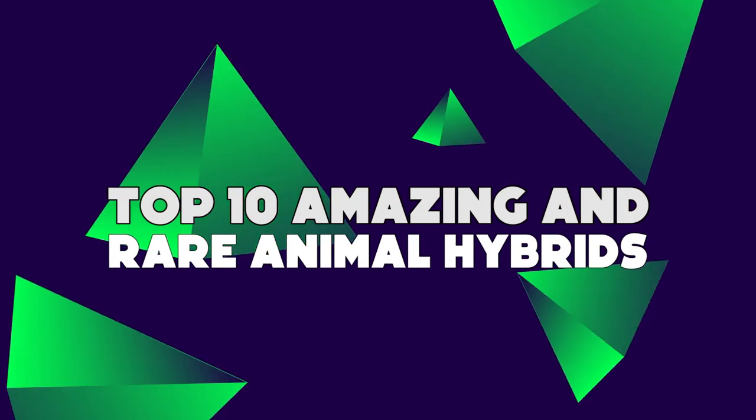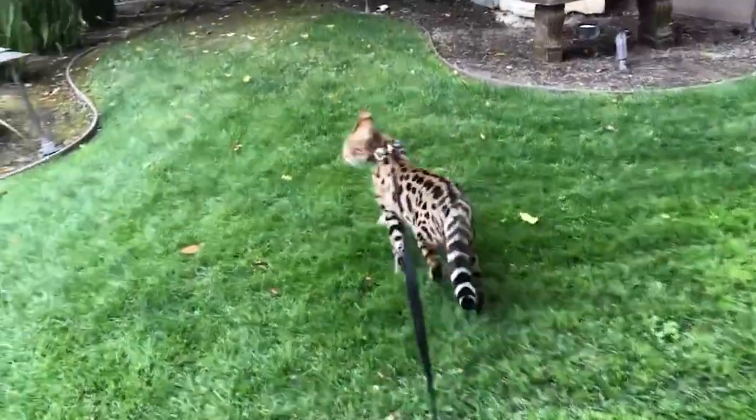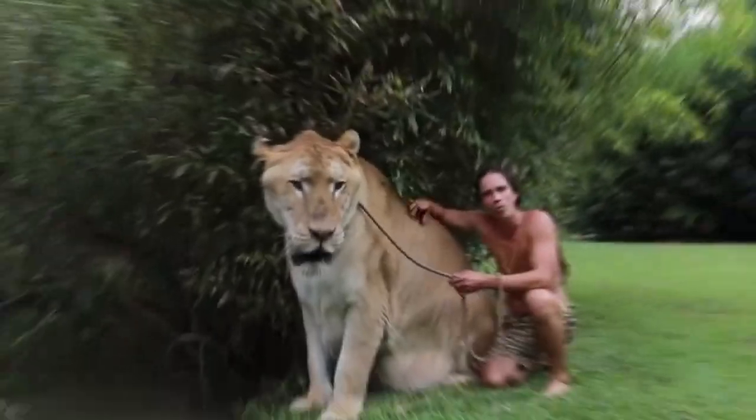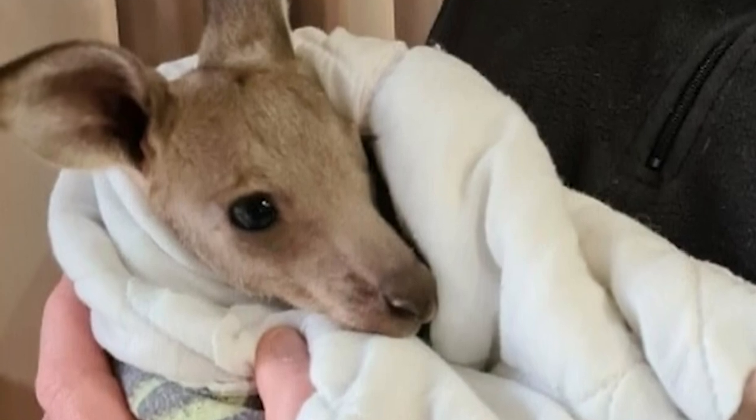Top 10 Amazing and Rare Animal Hybrids. Forget all the boring old normal wild domestic animals we know — let's take a chance to look at something amazing and rare. This is the Top 10 Amazing and Rare Animal Hybrids.